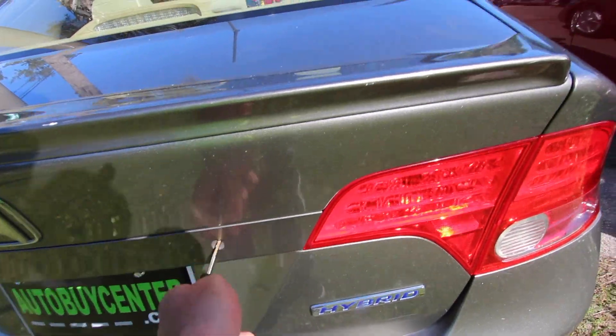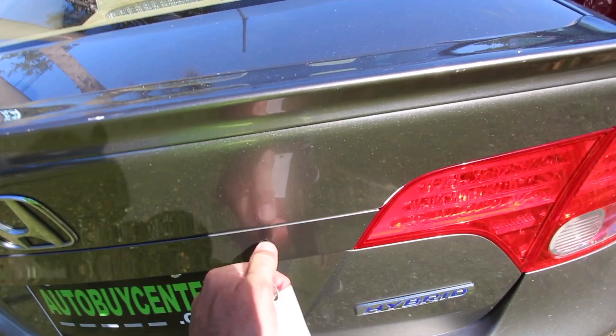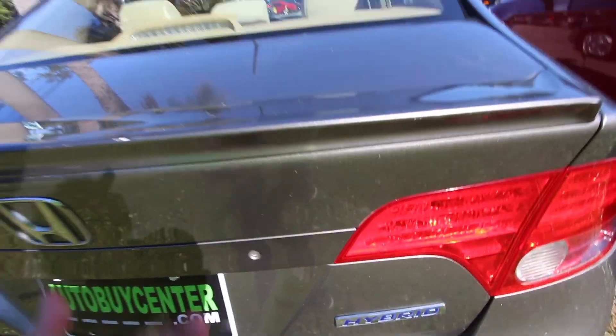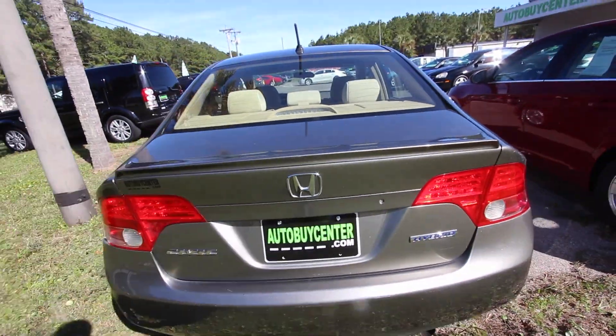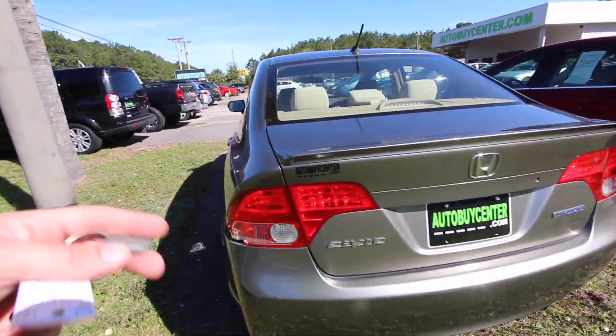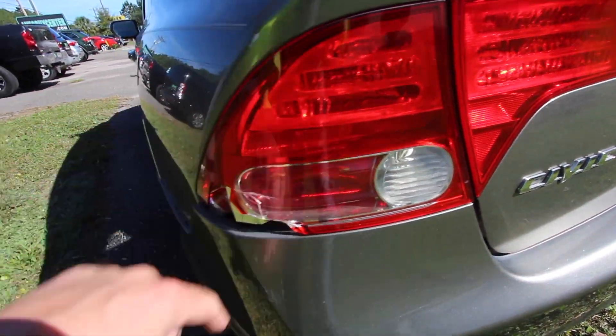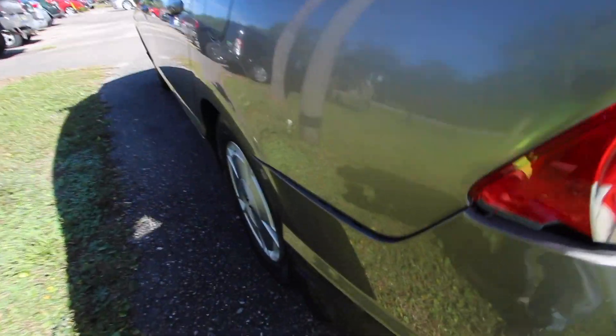Let's put the key in here and see what's going on in the trunk. Well, maybe this key will do it. Anyways, it does have a cracked taillight right there, but at least it's not cracked up where the light bulbs are at, just right there on the edge. The back bumper definitely got... there we go.